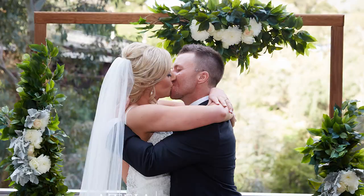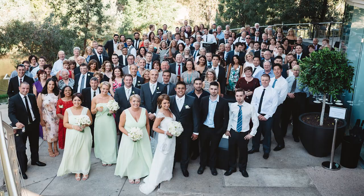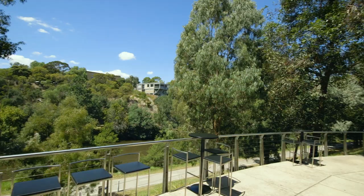Not only is the River Terrace the perfect location for your ceremony or pre-dinner drinks, but it also allows your photographer to capture the moments of your wedding in their natural element.